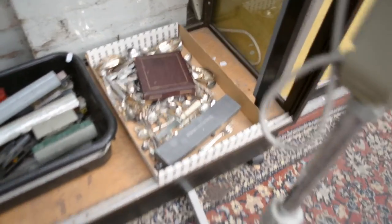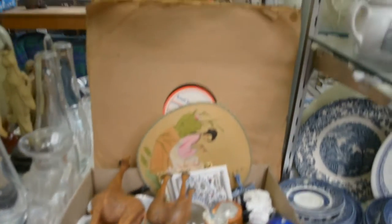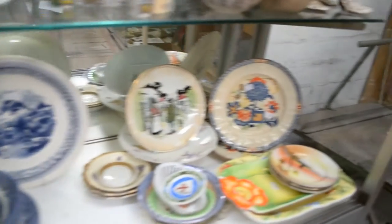Nice big lot of cutlery. Scandinavian glass. Box lot. Some big armed forces sixteen inch records. Blue and white — other china.